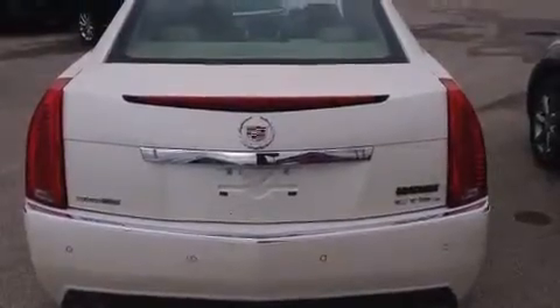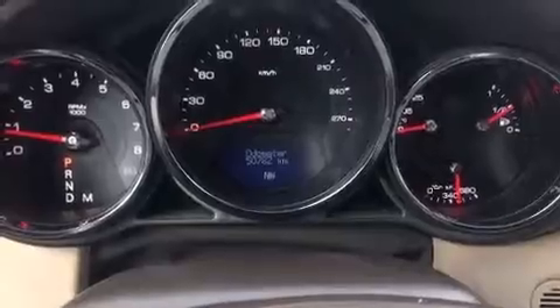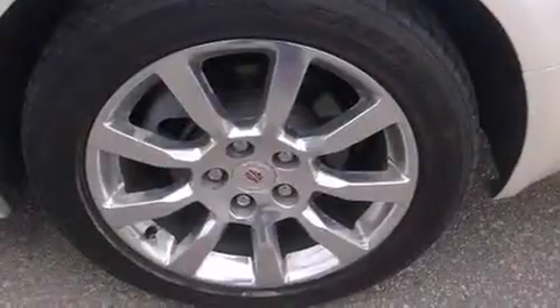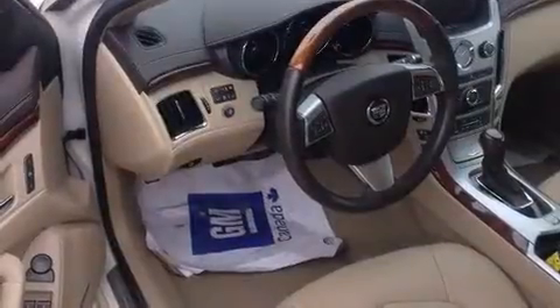With high-intensity discharge headlights illuminating your path, you'll always appreciate maximum visibility. You and your passengers will enjoy the stereo system, which includes a CD player with MP3 capability.